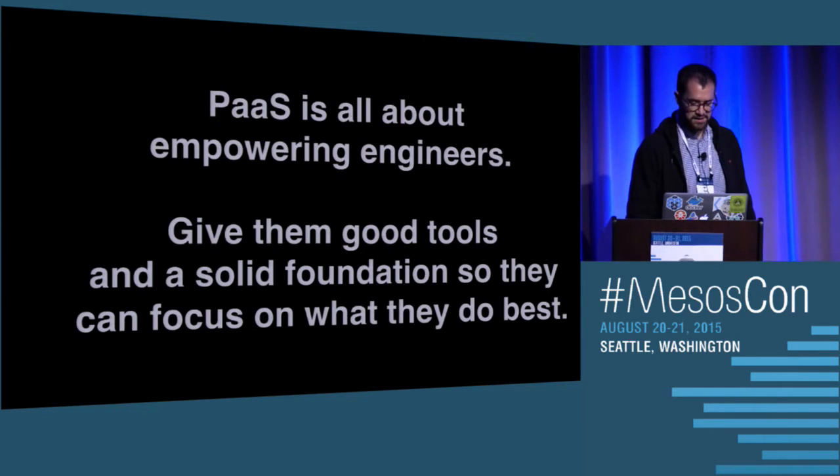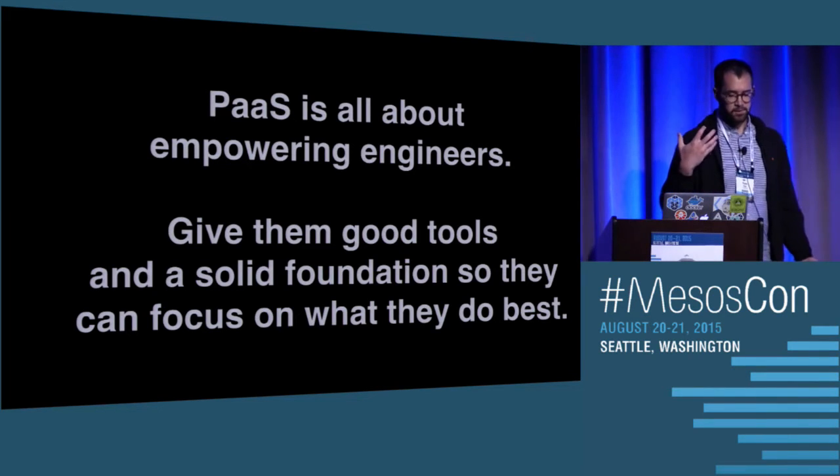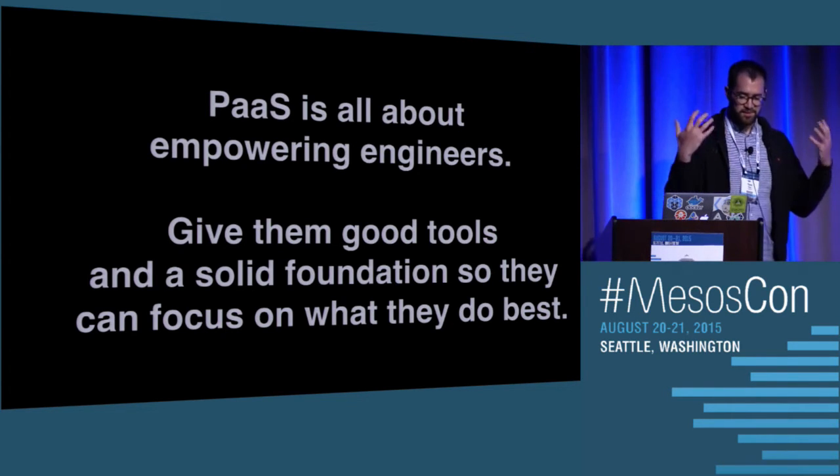And that's where the PaaS team came to be. Our PaaS team — and I dare say PaaS in general — is all about empowering developers. It's about giving them good tools and a solid foundation so that they can focus on what they do best, which is making products, not managing infrastructure.